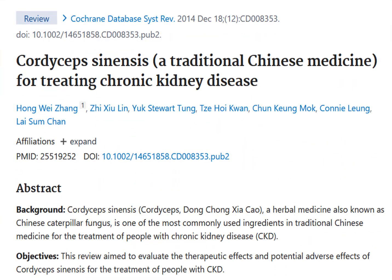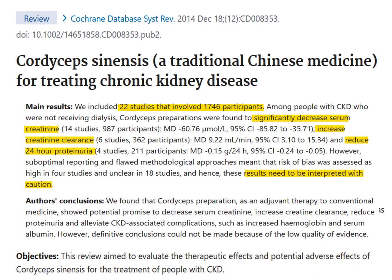Then we come to this investigation: cordyceps sinensis, a traditional Chinese medicine for treating chronic kidney disease. In this research paper, investigators looked at 22 previous studies of cordyceps in kidney disease. Researchers noted that cordyceps reduced creatinine levels, creatinine clearance, and also reduced protein in the urine. These researchers also pointed out that better investigations are needed due to problems with how some of these studies were conducted.